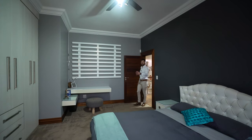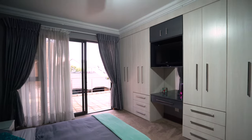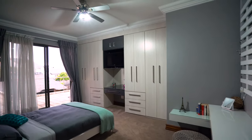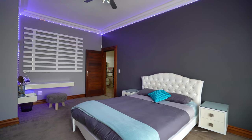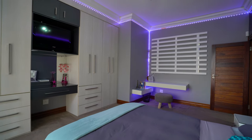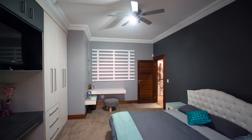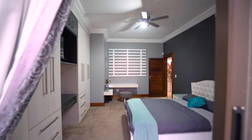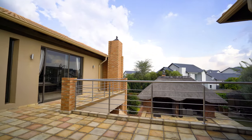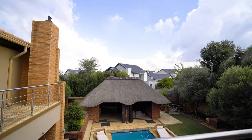The second bedroom in this wing is the sibling of the first — built-in cupboards flanking the wall with built-in desk space, plenty of room for whatever size bed you want, inbuilt shelving that could double as another desk, and a ceiling fan above the bed. A sliding glass door leads out to the shared balcony, where you can have some family time upstairs with access from three other bedrooms.